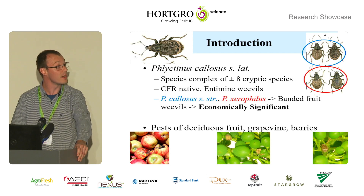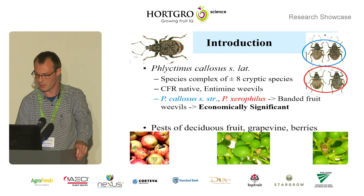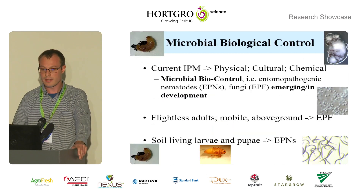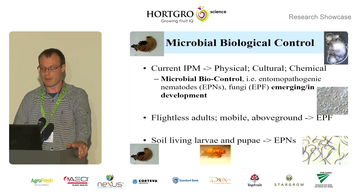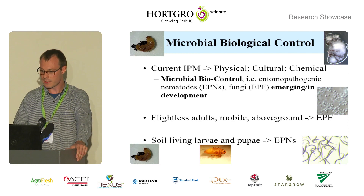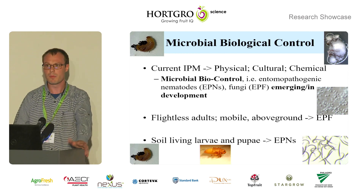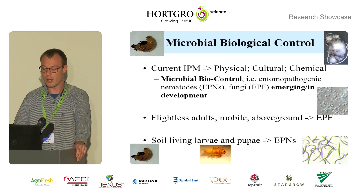As Renata mentioned, you can see a weevil on the bottom right hiding in a bunch of grapes. The current control strategies consist of integration of physical, cultural, and chemical methods. Prof. Malan and Letori have teed me up quite well with microbial biological control — microbial biological control with entomopathogenic nematodes and fungi are emerging and in development on this pest.